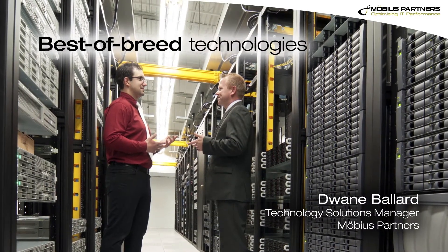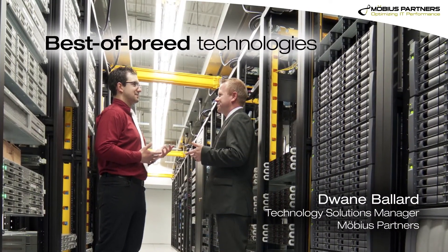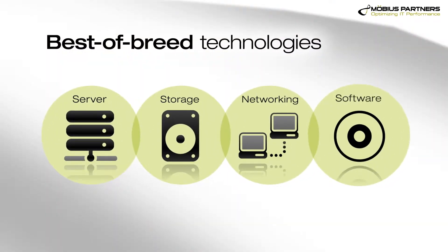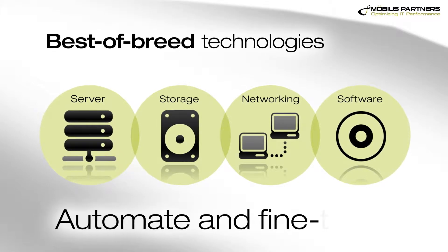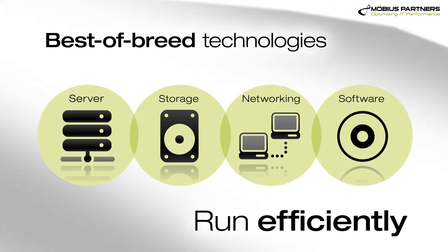What we're trying to bring to customers in their data center is best of breed technologies, whether it be server storage, networking, or software that really helps them to automate and fine-tune their environment to run as efficiently as possible.